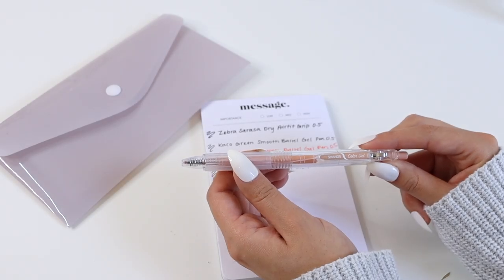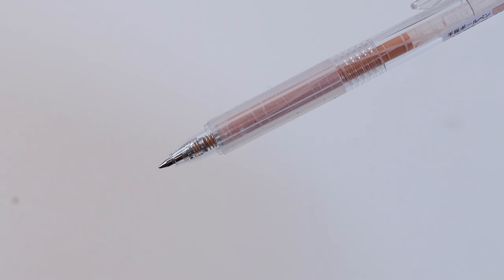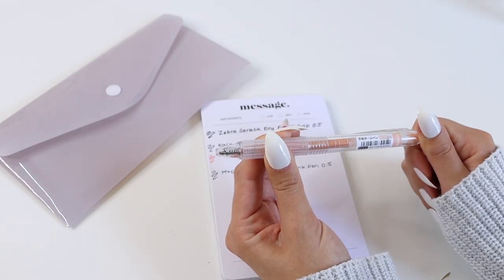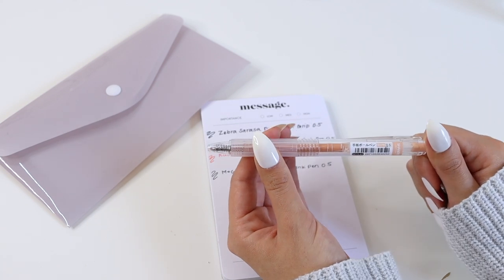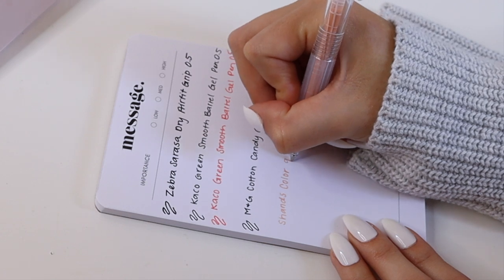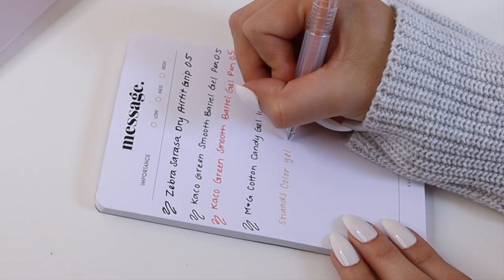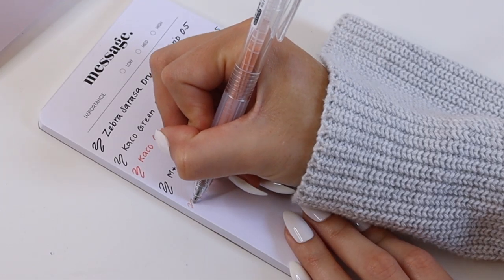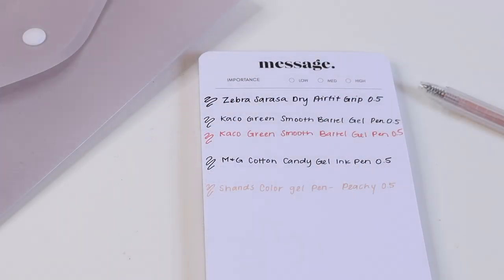Next we have the Shans Color Gel Pens, which will be coming to the site very soon. These are a really nice, fun colored gel pen and also a 0.5 tip. We really liked this peachy colored gel pen — it has a slightly different look, the ink writes really smooth and dries quickly, and it has a nice neutral-toned color so you can still use it in minimal planning.